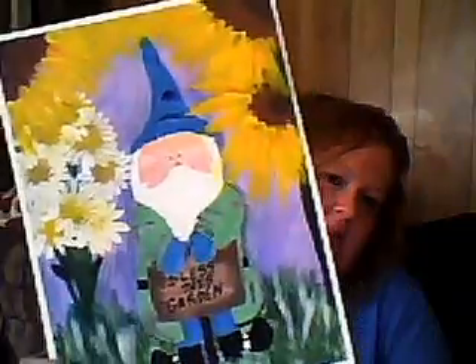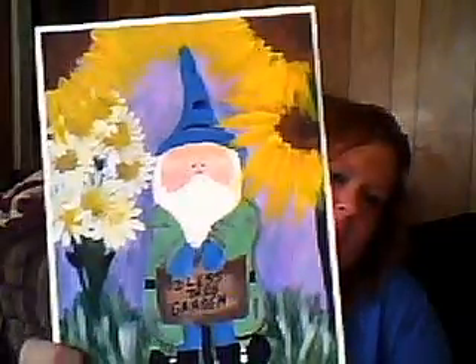This is for the acrylic category, and it says 'Bless This Garden.' So that'll be in the acrylic category.